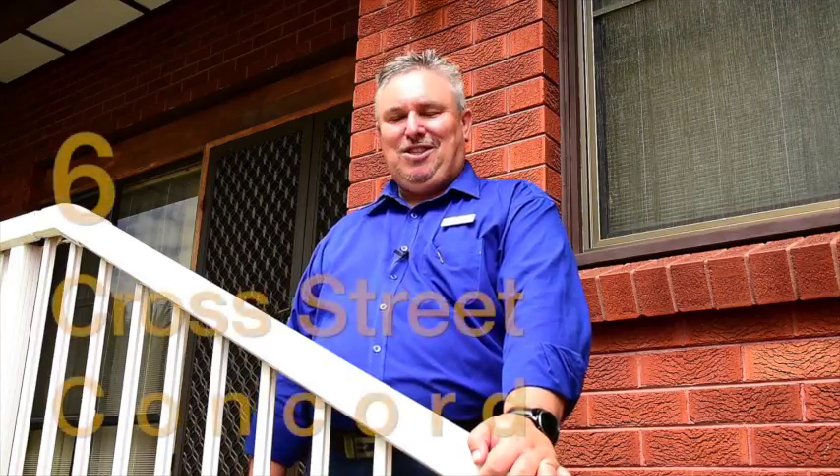Hi, I'm Paul Milkovic from Ray and Hornet Concord, and I look forward to showing you through this home at number 6 Cross Street, Concord. Come on, let's have a look through.